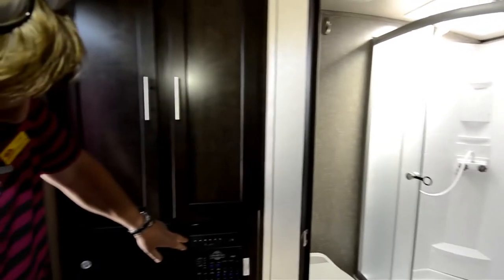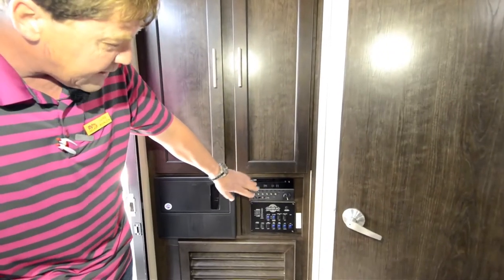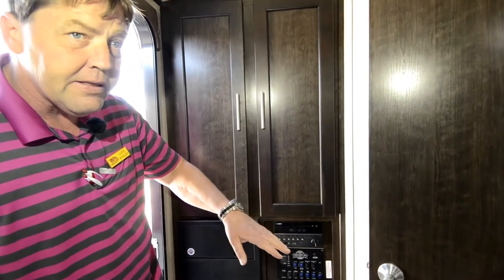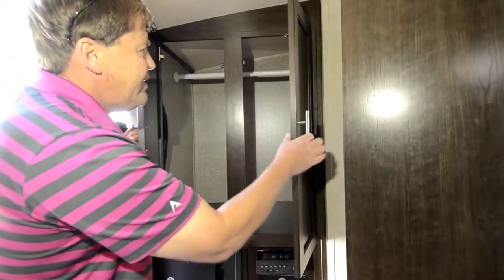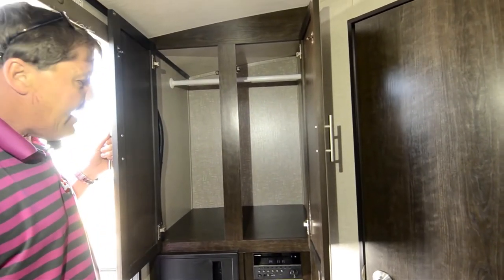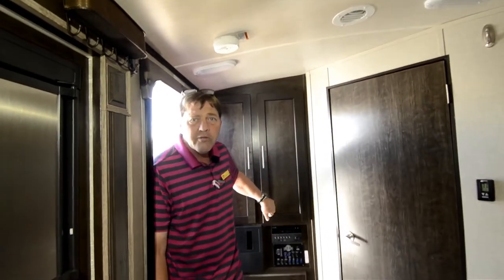Back here at the back, you've got your entertainment center, CD/DVD player. You've got USB plug-ins, AM/FM. So you can have this play outside or you can adjust where the music's going to play. And then the last thing is you've got another huge closet here in the back — a ton of storage for such a small RV.